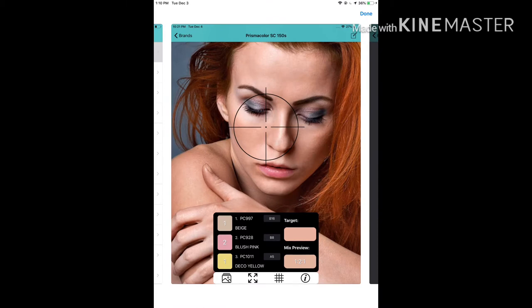Here you can see they've picked Prismacolor 150 set. In the black box it shows you that they used beige, blush pink, and deco yellow to achieve the skin tone in the targeted area. It gives you the color of the target area in the upper right and the mix ratio below — here it indicates one layer of beige, two layers of blush pink, and one layer of deco yellow.